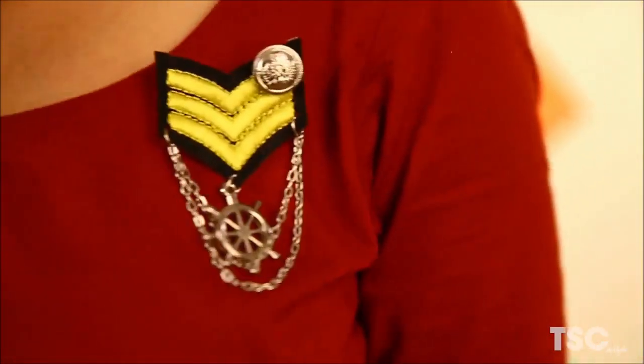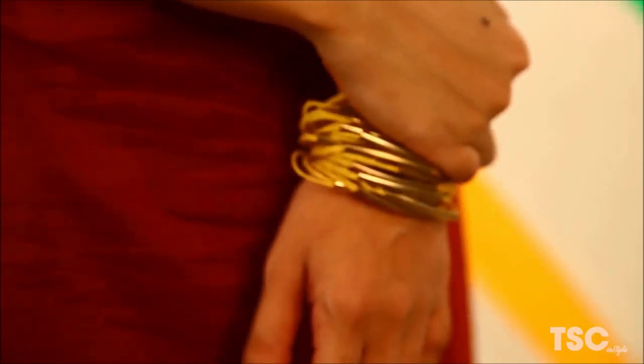The outfit is really plain and simple, and to add a colour break to it I am wearing these accessories which have a yellow tinge — it's this sailor's brooch and the handpiece.